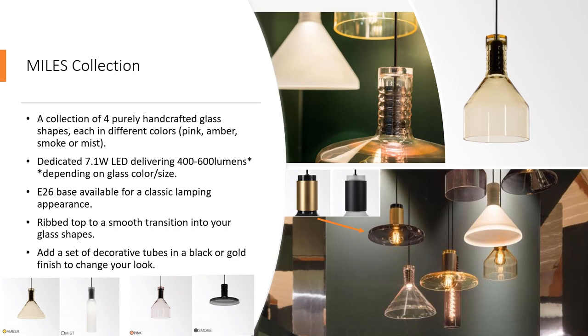The Miles fixture has so many beautiful details. All Miles suspensions start from the same ribbed top, which then transitions into the four different shapes. A set of decorative tubes in black or gold finishes are available to further upgrade your presentation for a completely different look. These casings can give you sophistication and style while distinguishing the sphere of glass from the technical components on top. The Miles shapes are designed to glow in clusters — you can hang them at various lengths to create a really scaled showpiece of your choice.